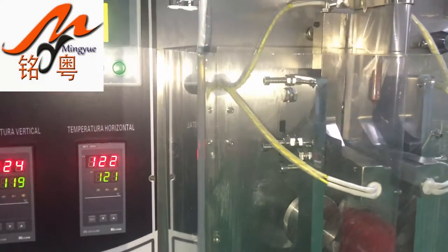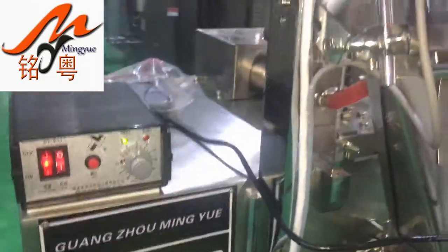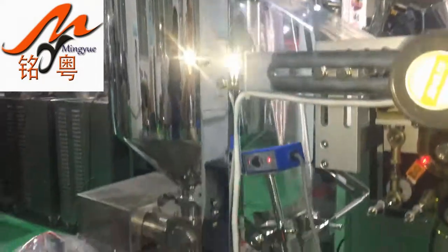Company specializing in the production of full automatic packing machine, granules packing machine, powder packing machine, butter packing machine.